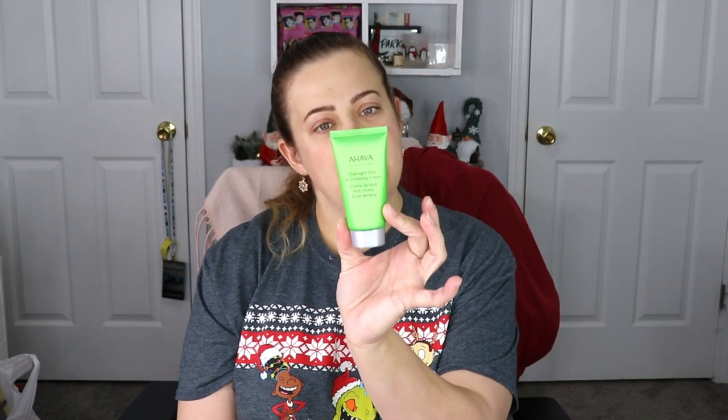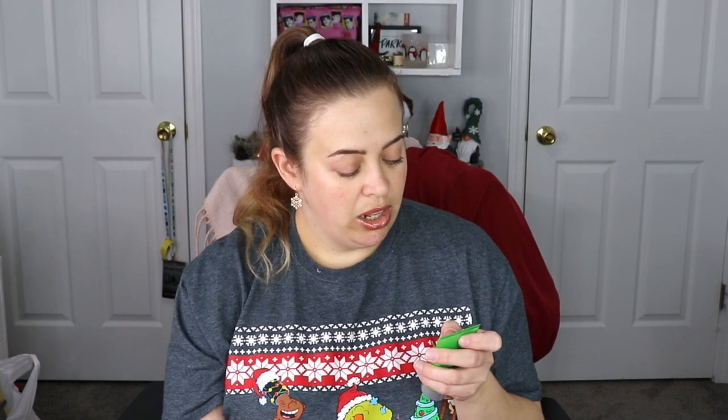The next item is from AHAVA — this is the Overnight Skin De-Stressing Cream. It says: 'Your overnight rejuvenator — this soothing cream infuses your skin with boosted hydration and nutritive energy for a beautiful night's sleep. It helps repair damage and relax skin from daily stress and pollution that can age skin fast. It actively works while you sleep — give your skin the rest and calm it needs, and awaken to a luminous glow.' Very nice.